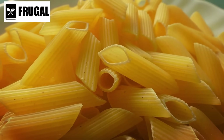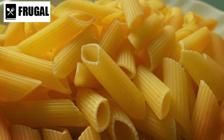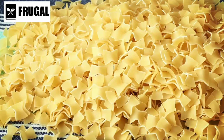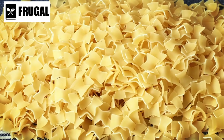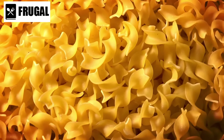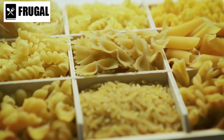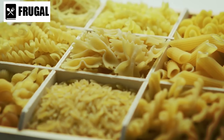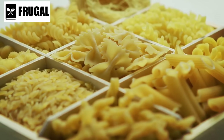Moreover, dried pasta is incredibly easy to prepare. With just a pot of boiling water and a few minutes of cooking time, you can have a hearty and satisfying meal on the table. Beyond its convenience, dried pasta is also a cost-effective option. Compared to fresh pasta or other perishable foods, dried pasta has a significantly longer shelf life, reducing the risk of waste.